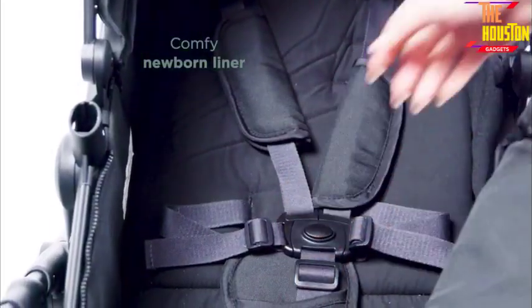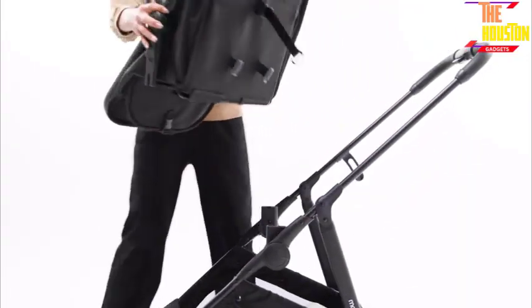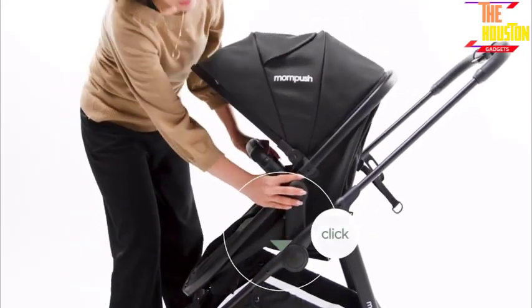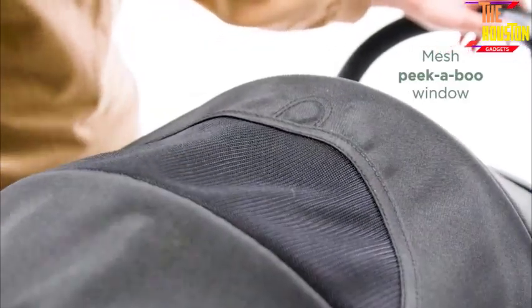It is compatible with most major MaxiCosi and Nuna car seats and can transform from a stroller to a bassinet in minutes. The reversible seat allows for parent-facing or outward-facing positions, while the omnidirectional wheels and advanced suspension provide smooth strolling.